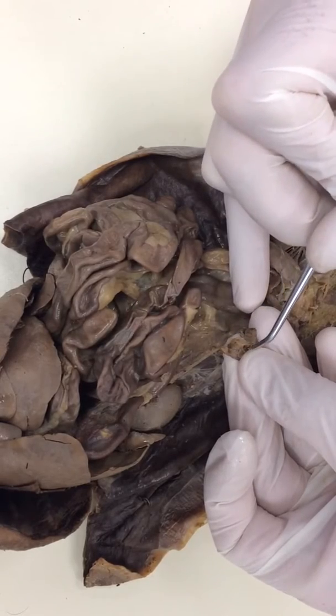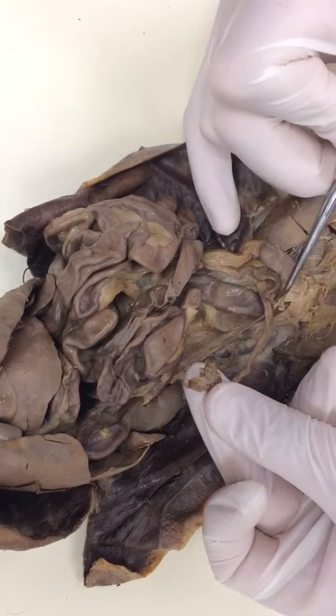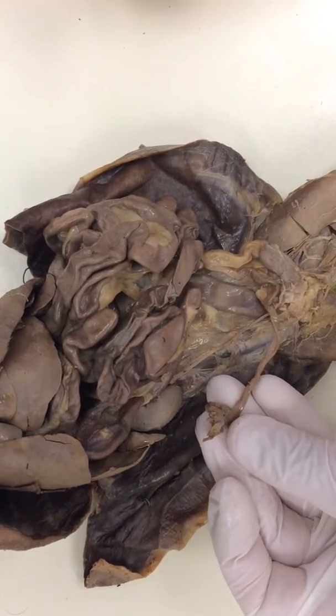So the tube goes over the top — that's the ovary. One more time: ovary, uterine tube, horn of uterus, body of uterus, vagina. That's the female reproductive system. Pretty simple.